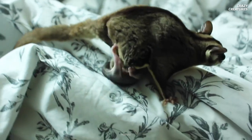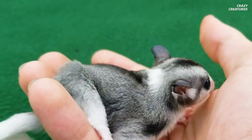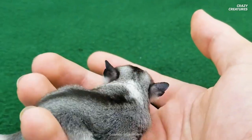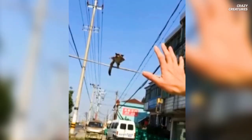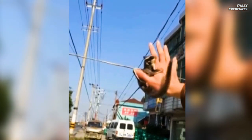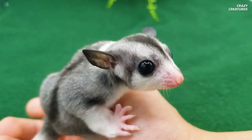It takes about 70 days for them to mature enough to leave their mother's pouch. In another month, they're fully independent. That's when these baby sugar gliders are ready to spread their patagium — in other words, their gliding membrane — and fly. They grow up so fast!